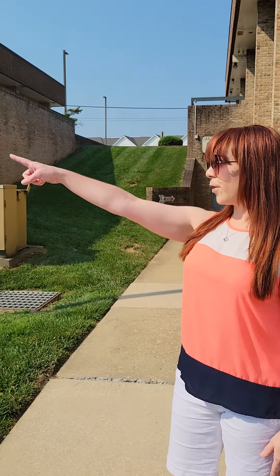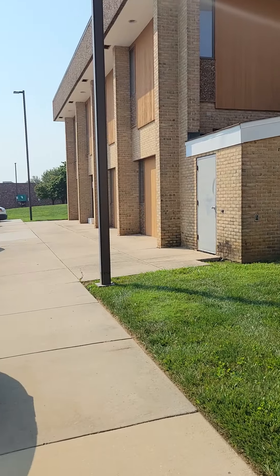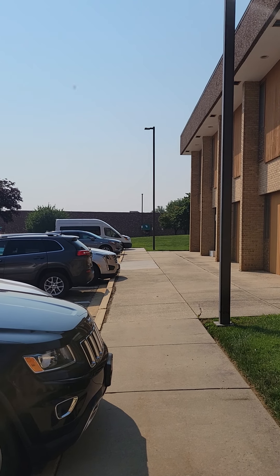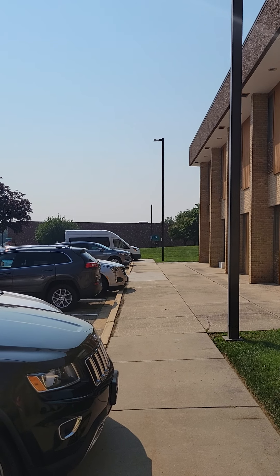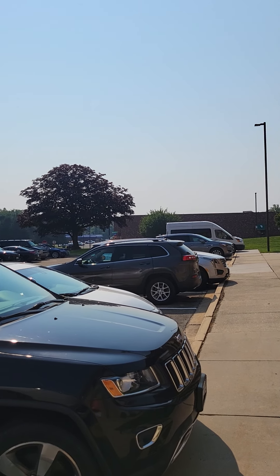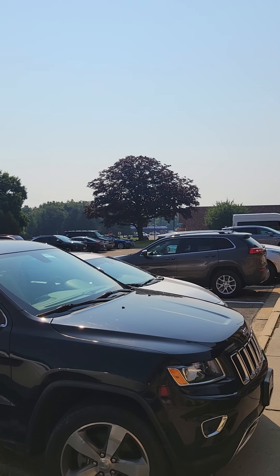It is so hot out here, so I'm just going to give you a quick rundown of how to get here. Right over there is the Forest Hill Bowling Lanes — you'll see the big building right there. The street is Maurice Drive, and this back road over here is Kline Plaza.